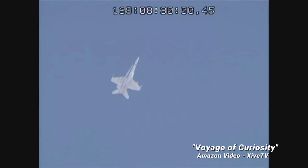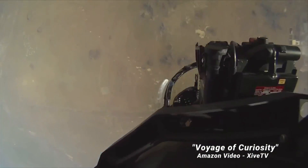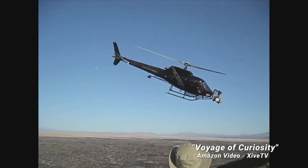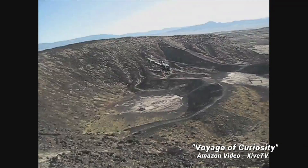They tested its ground-finding radar from an F/A-18 Hornet jet and an AS-350 helicopter flying over terrain similar to Mars.